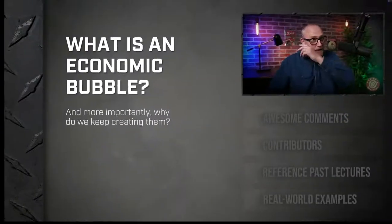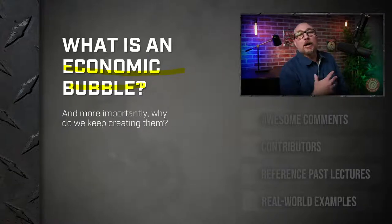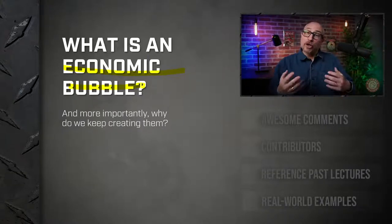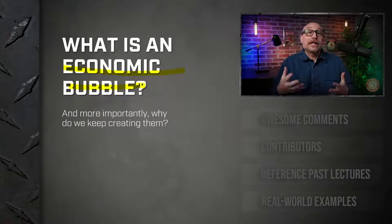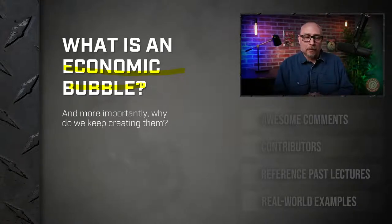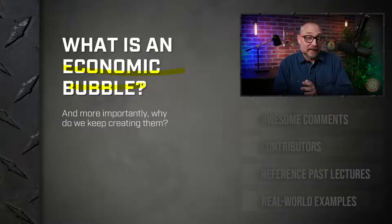I've been looking forward to this lecture. I love all these lectures, and I've been looking forward to this one because it has affected me directly. What is the lecture? We get to talk today about economic bubbles. You've heard of economic bubbles no doubt, and you may have a pretty good idea of what they are. But today we're going to go deep into what they are, why they are, how they work, and how we can recognize them.